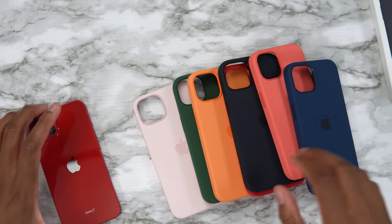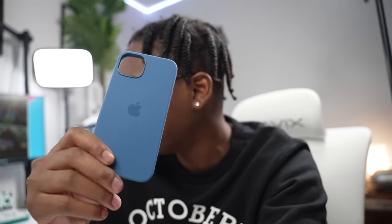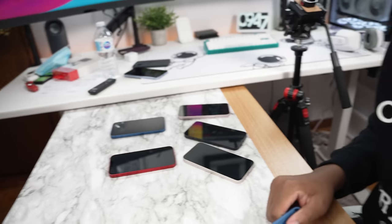I just realized I filmed the video and did not show the blue J case. I could refilm it but it just wouldn't be as fun — it would be a fake reaction. So what I'm going to do is put the blue J case on all the iPhones with some background music so you can see what it looks like.